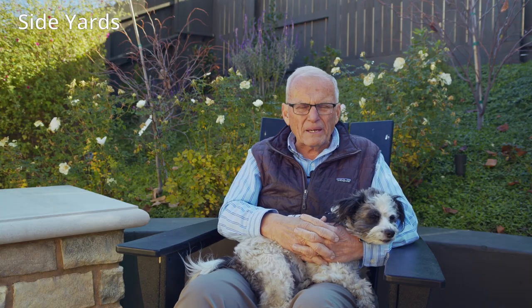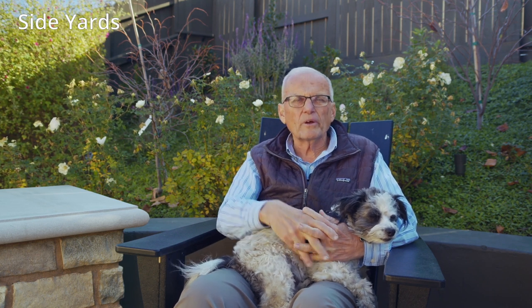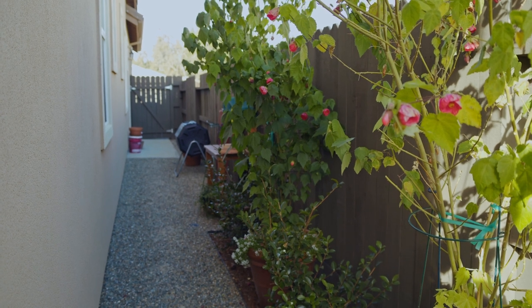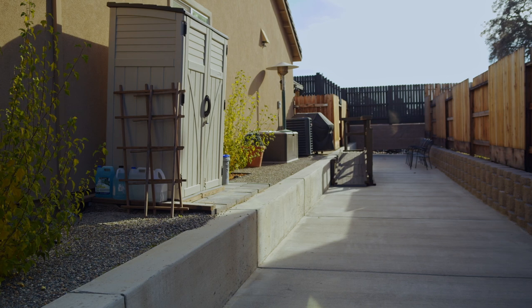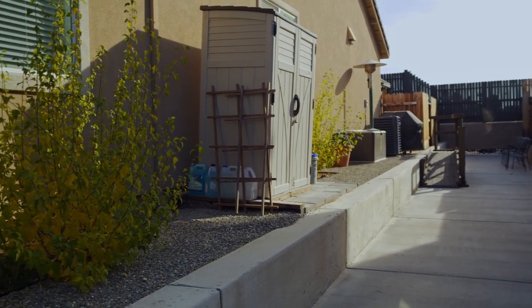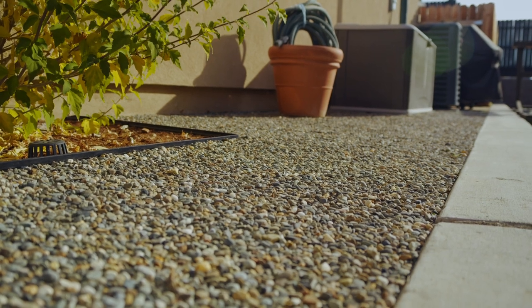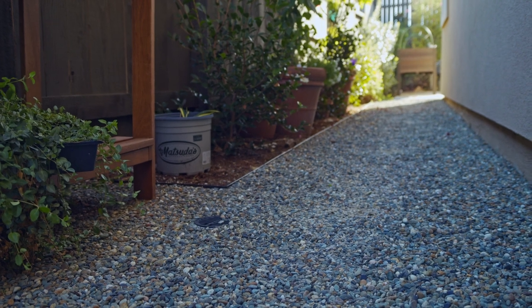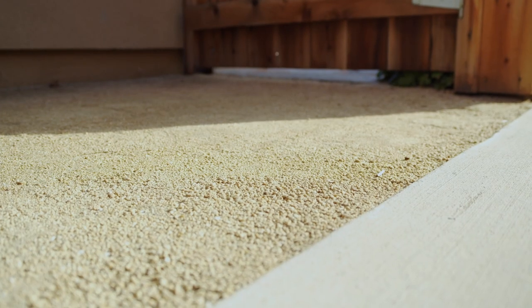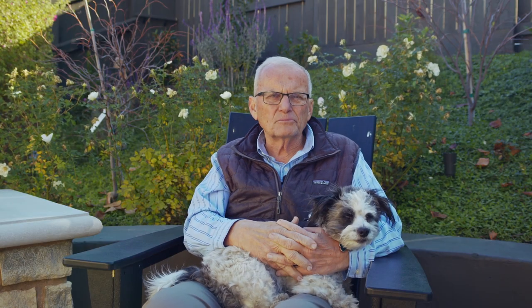We get a lot of questions about side yards — how to address them easily and inexpensively where they're low maintenance but look reasonably good. Many times you want some kind of planting in front of the windows. Both of these side yards are done very simply: the paving uses decomposed granite compacted in with a vibratory compactor and pea gravel on top. So these side yards are nice and simple, clean, easy to maintain, and durable over time.